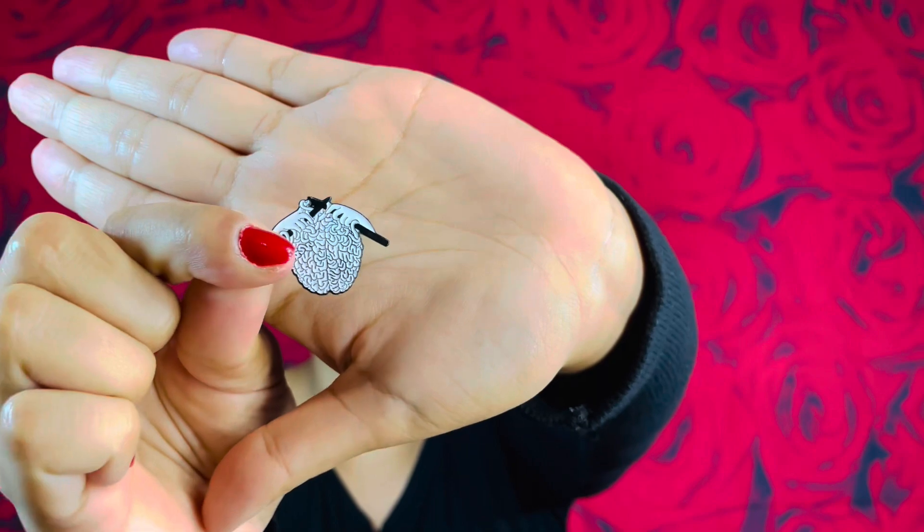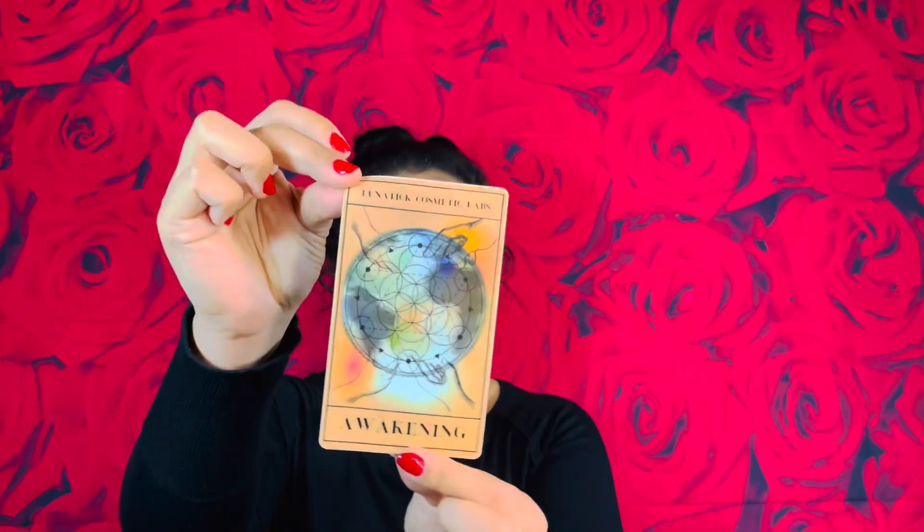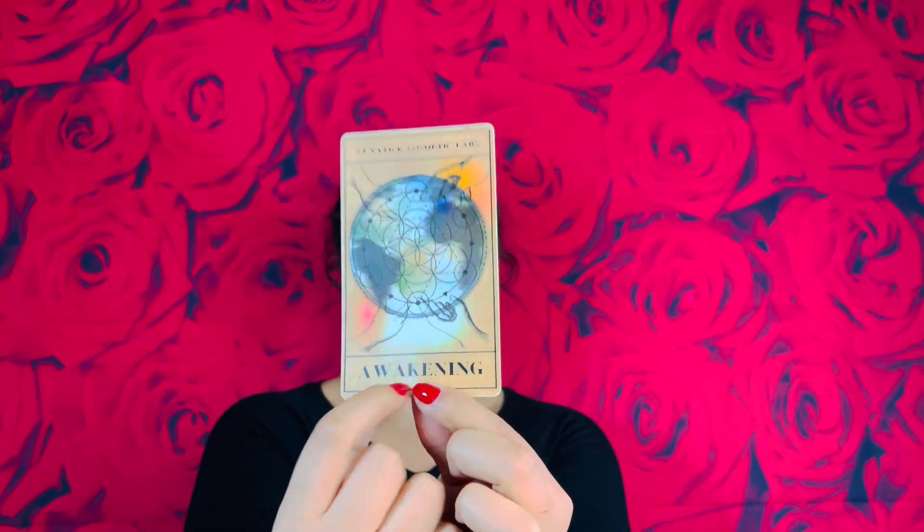I could mess with that all day. Okay, so I also got a little pin — it has hands knitting a brain. I mean, come on! That cute little pin right there — I'm going to put that in my backpack. And then I received one of their stickers, the Awakening tarot card.